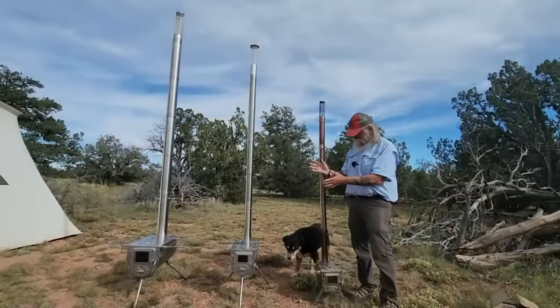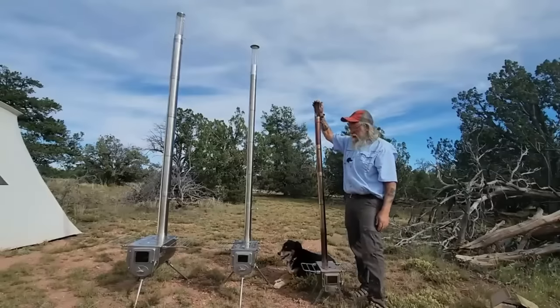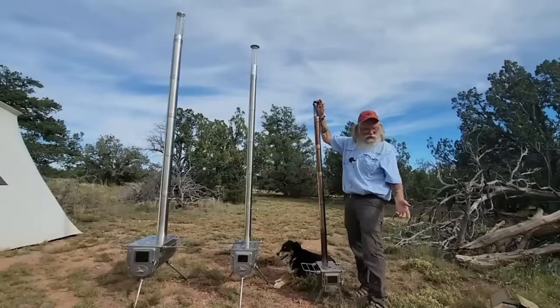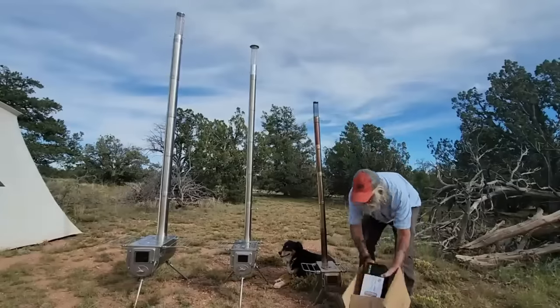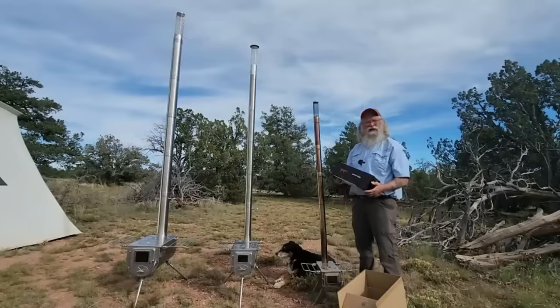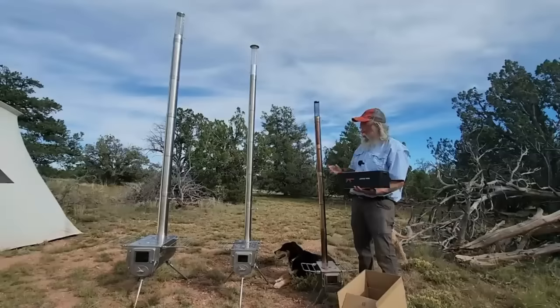We've got all three stoves set up here — that's the large, that's the medium, and this is the small. What I want you to notice right away is just how short this stack is. This won't clear any of the tents I own. You have to order more pipes because this is just not enough. So I ordered two pipe extensions, and I also ordered a few additional pieces.